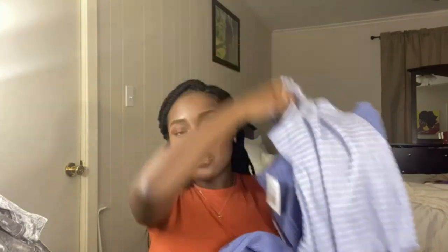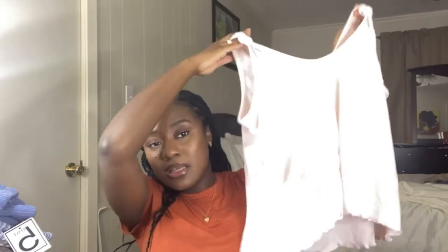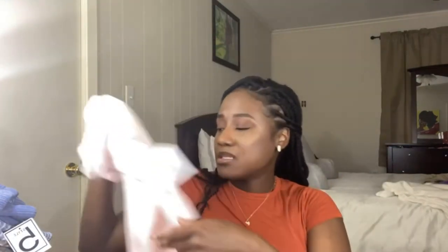I also have the same lounge set in pink — same sizes — and both sets were five dollars each. Same deal: the shirt is tied up and the pants are tight at the ankle with the decorative elastic band.